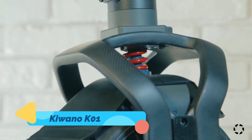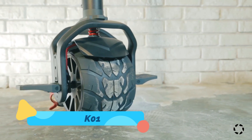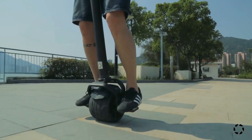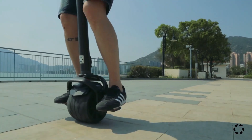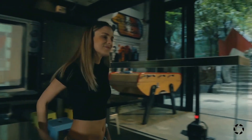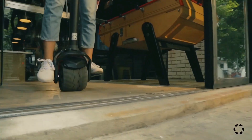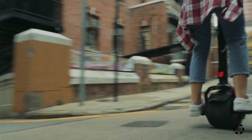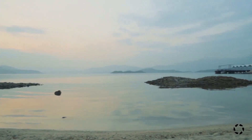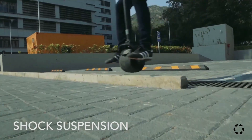The Kiwano K01 is a next-generation electric scooter with a self-balancing single-wheel design that delivers an exhilarating and futuristic riding experience. Powered by gyroscopic technology, this scooter remains stable while navigating city streets or off-road trails. Its durable frame, rugged all-terrain tires, and high-torque motor allow it to handle a variety of surfaces with ease.